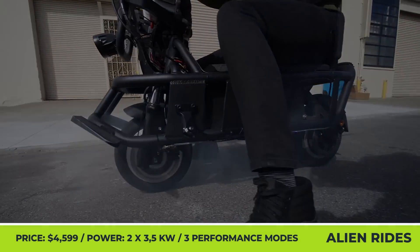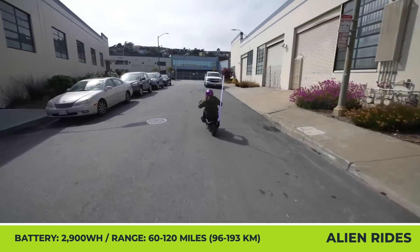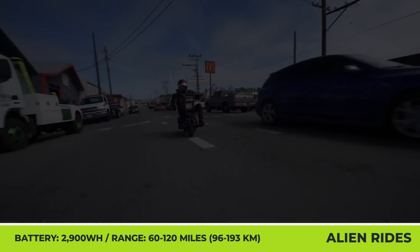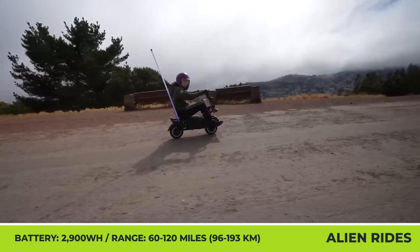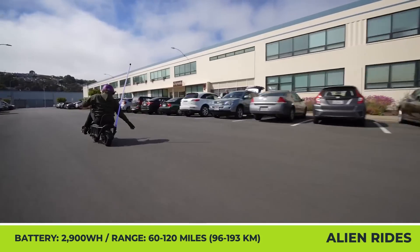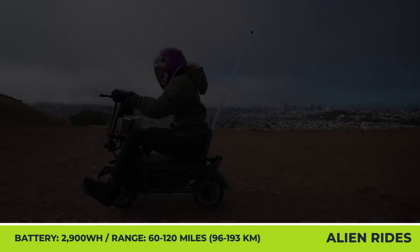This overpowered motor setup is matched with a robust hydraulic brake setup, a full suspension system for rider comfort, and a 134-volt Samsung battery with 2.9 kilowatt-hours of capacity. There are three motor performance modes that let you effortlessly switch between laid-back riding and rubber-burning acceleration. The manufacturer estimates that riders up to 440 pounds can ride the Xtreme Bull for distances between 60 and 120 miles.